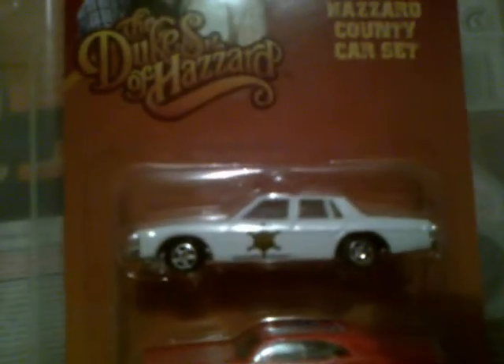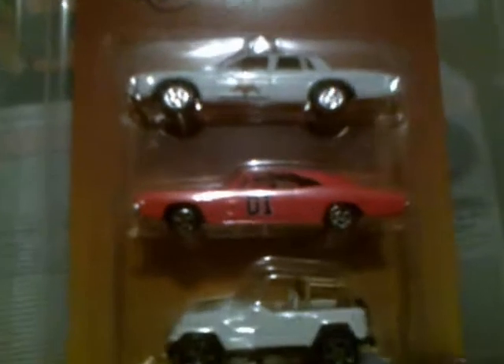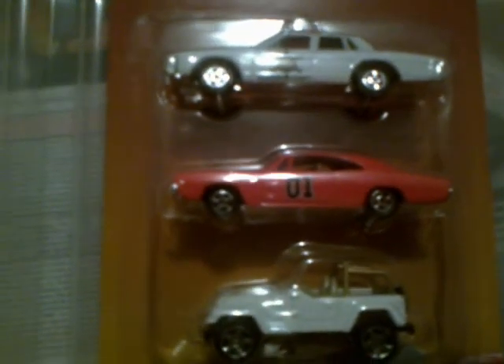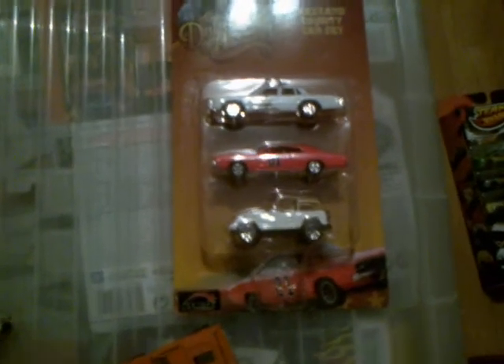I also got a Dukes of Hazzard 3-pack with Roscoe Coltrane's Dodge Monaco, Bo and Luke Duke's General Lee, and Daisy's Dixie Jeep. It was estimated they used around 309 General Lees in the entire Dukes of Hazzard series, and possibly more they said as well.